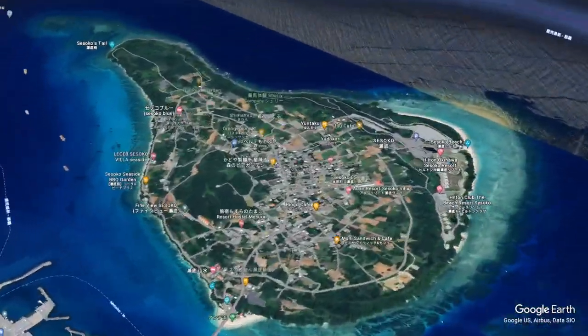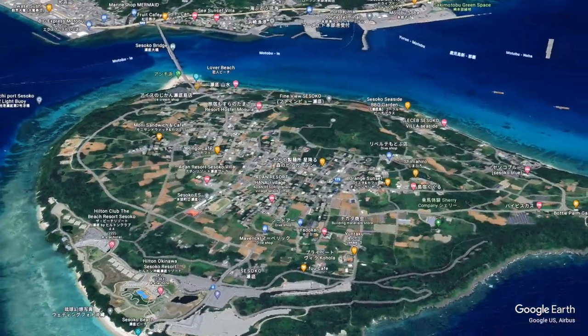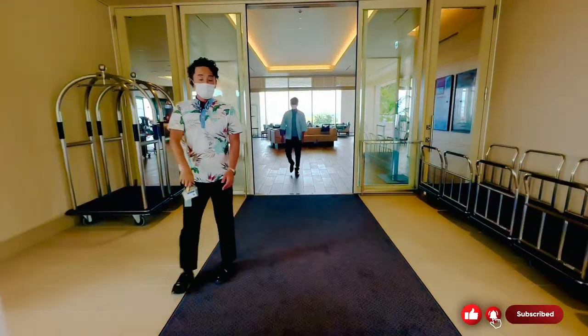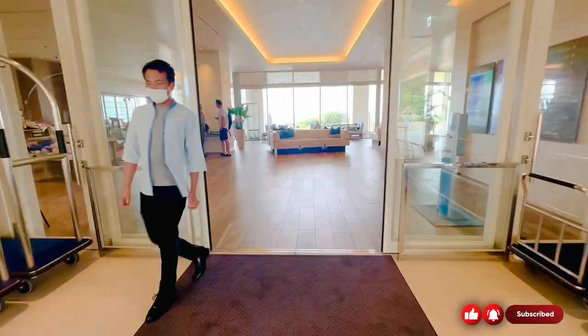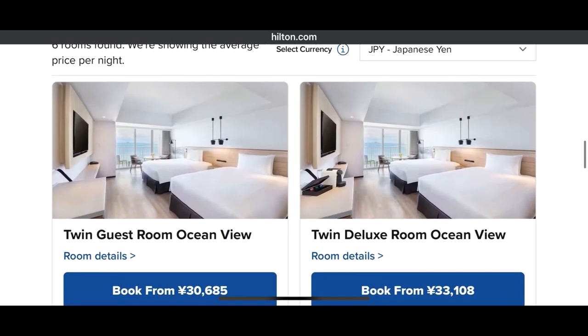First up, we're going to go to the middle of the island on a small separate island — the Hilton Okinawa Siseko Resort. As you walk in, there's a beautiful atrium. We were very surprised with the price of this place for how luxurious it is. It was around $200 a night with the conversion rate.